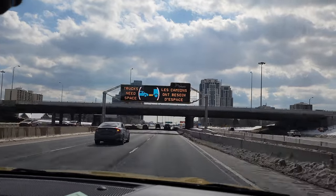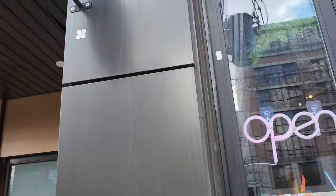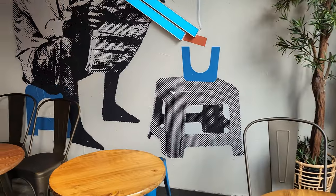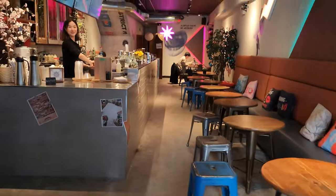Day 2 of Toronto Eats. We are at District 3 Viet Cafe. Cute place! Good morning!